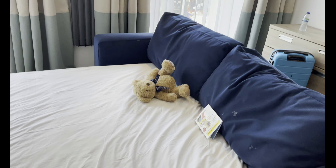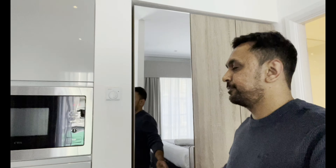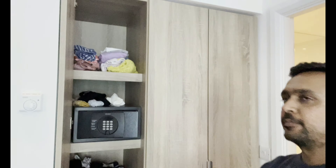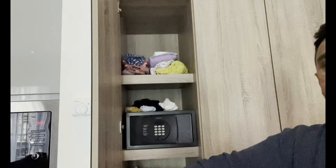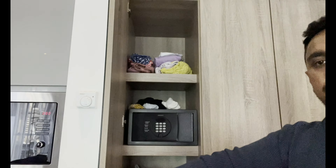This is the sofa bed. We had full length beautiful sash windows with lovely views. These are the cupboards with the usual — you've got a safe and a few shelves.